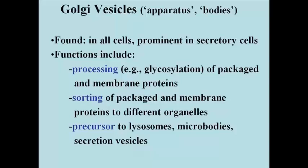Golgi vesicles are usually found in the vicinity of rough endoplasmic reticulum, from which they accept and then later process newly made packaged proteins. The processing can include adding sugars to make glycoproteins, and or hydrolyzing parts of a polypeptide that are not going to be needed in the mature functional protein.